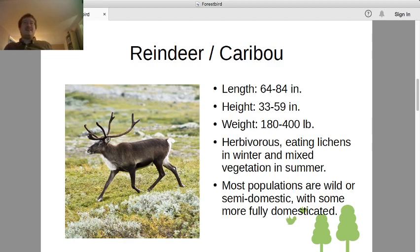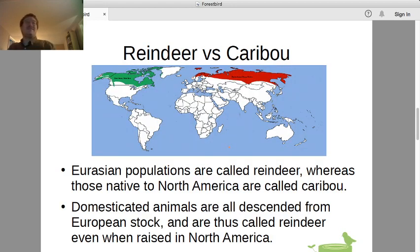Reindeer are mostly either wild or semi-domestic animals, differing based on what population we're looking at, with some populations more fully domesticated. Why do we have two different terms? Reindeer and caribou are associated with different geographic regions. The Eurasian populations are called reindeer — their habitat range is marked in red on the map. Whereas the North American animals are called caribou, with habitat marked in green, basically most of Alaska and Canada.